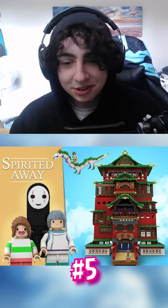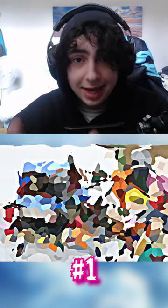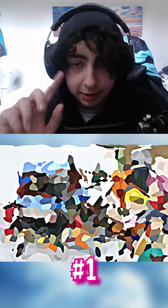I haven't seen this film — I haven't seen any Studio Ghibli films. It looks amazing. I don't know how this all ties into the movie, but the first place entry actually has a chance of becoming an official LEGO set, but I'll get to that soon.